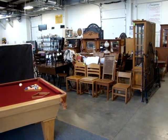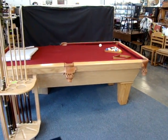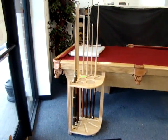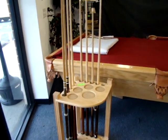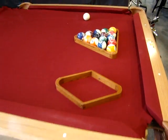We have a lot of great merchandise tonight. Here, as you can see, we have a Connelly eight-foot pool table with slate. It comes with the pool sticks, balls, cube rack, cup hole cover, the trunk, the racks, nine ball rack, and eight ball rack.